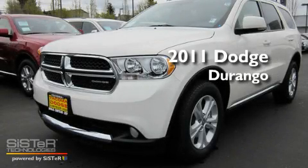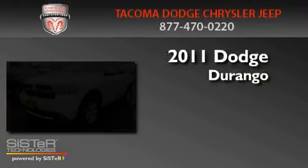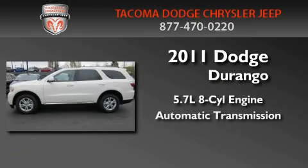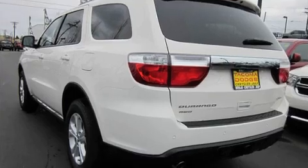This is a brand-new 2011 Dodge Durango. It has a 5.7-liter, eight-cylinder engine, an automatic transmission, and four-wheel drive.